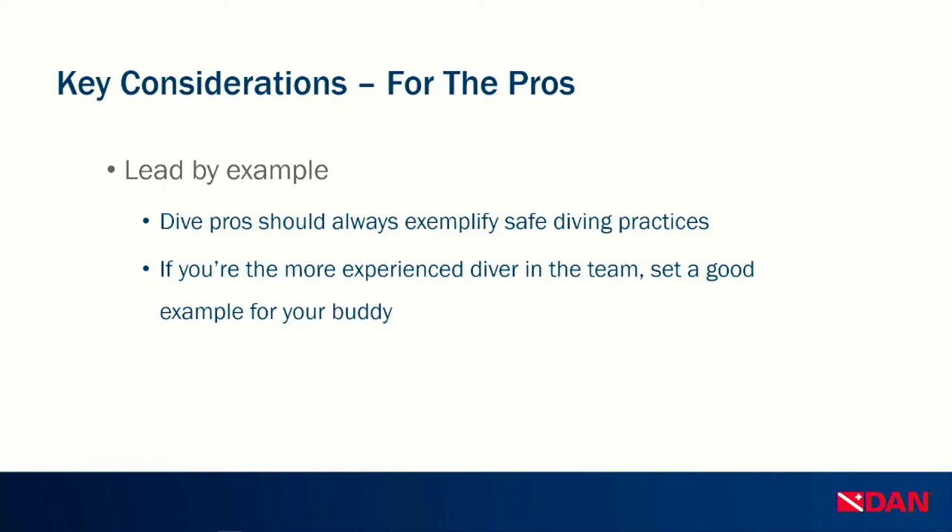Further key considerations: stay close to your buddy — I've said this several times tonight, but you need to stay close. Stay aware of each other and your surroundings, aware of the group you're diving with, the conditions, and alert to any abnormal occurrences. Communicate with each other early and often, and take note of other buddy teams in your group. For any dive professionals tuning in: lead by example. Always exemplify safe diving practices. If you are the more experienced diver on the team, set a good example, speak up if you see something missing, and be a reliable resource should there be any emergency.